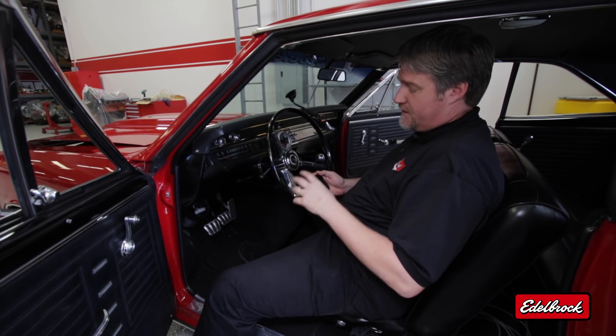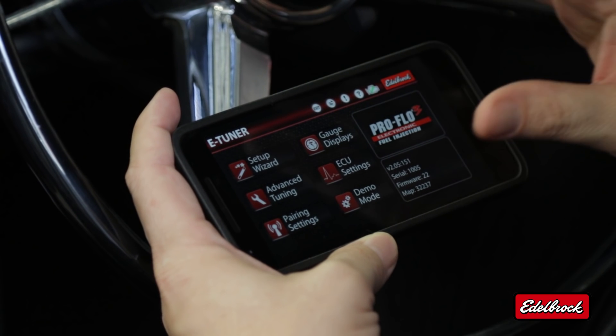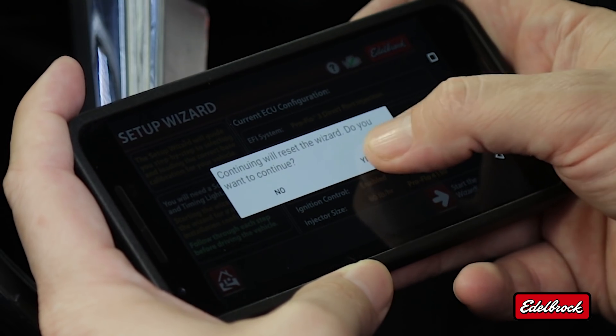I'm sitting in Vic Edelbrock's 1967 Chevelle with our 555 crate engine with Pro Flow 3. I'm going to show you how easy it is to use the eTuner app to set up a calibration. The first step is to select the setup wizard. This is a basic information screen — we haven't selected the calibration yet, so we're going to hit 'Start the Wizard' to begin the process.